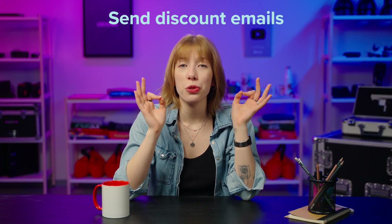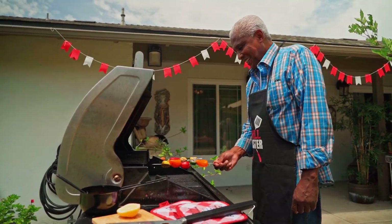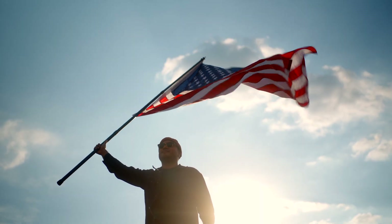Send a 4th of July discount email. Reward loyal customers with a special discount, and to get even better results, think about segmenting your email list — send different deals to people who have already bought American-themed products before. In your emails, really show the fun of the holiday and clearly explain why your products are perfect for their celebrations, whether they're watching fireworks, having a barbecue, or just showing their American pride.